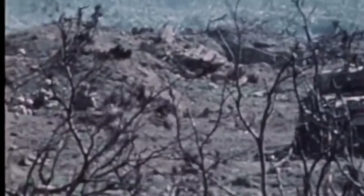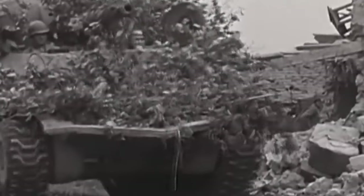The M4 Sherman's impact was not limited to the battlefield alone. It brought forth a wave of technological innovations that continue to influence tank design to this day. Elements like its modular design, adaptable turret, and crew compartment layout have left a lasting imprint on the evolution of tank engineering. Lessons learned from the M4 Sherman have spurred advancements in armor technology, strategic deployment, and the integration of cutting-edge systems in contemporary tanks. The legacy of the M4 Sherman lives on not just in tank museums, but in the very DNA of modern armored vehicles.